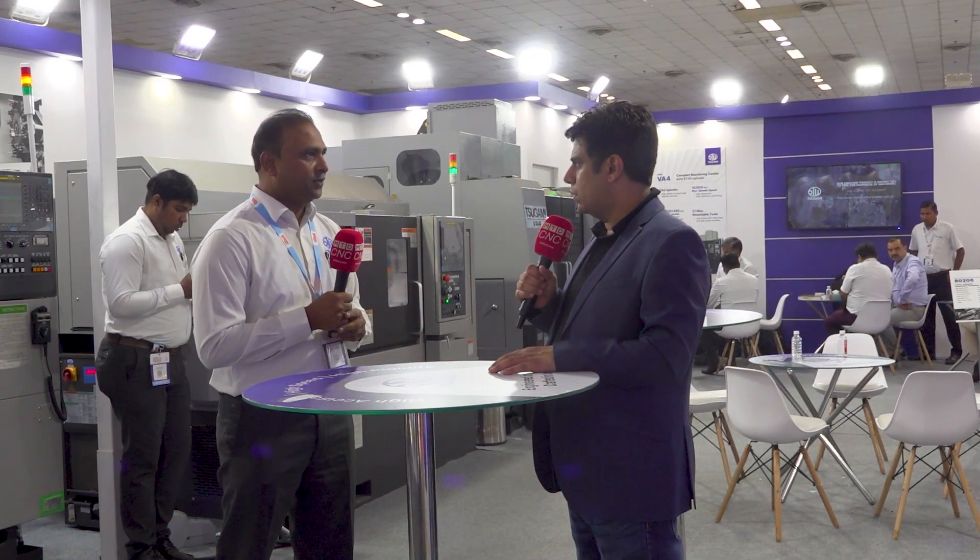Since we are in Delhi NCR, the north Indian market is always a prominent market. A lot of automotive suppliers, tier-one suppliers are there, and OEMs like Maruti, Honda, and Suzuki are there, so their vendors are definitely here too. This exhibition is important for us so customers can come and witness the latest technology and machines.